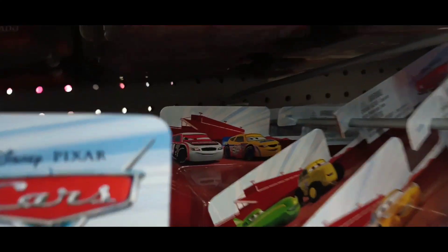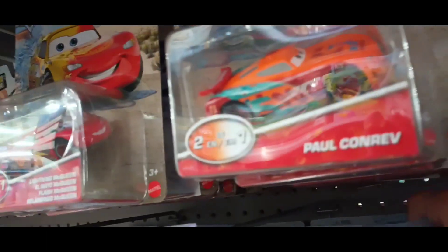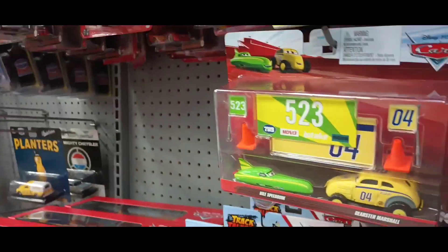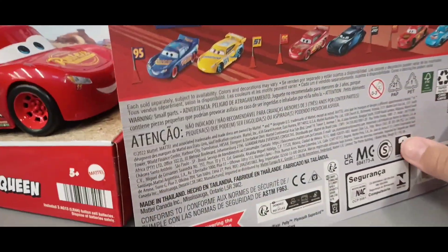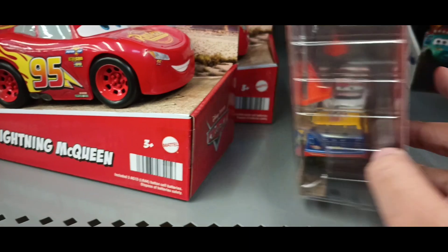Okay, I'm back. Looking at these two packs — not really that much. There's Paul Conrev right there, there's some color changers. They do have this Revolting and RPM. Oh wait, they have — go back — they have a two pack for NASCAR, what!